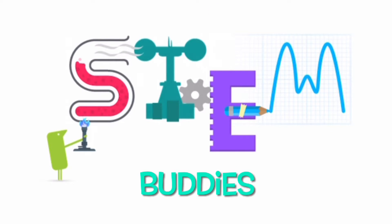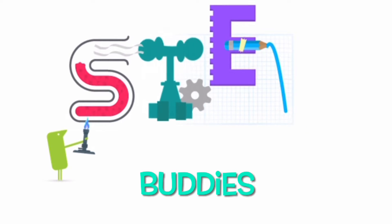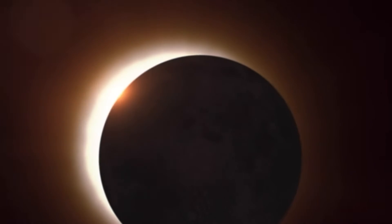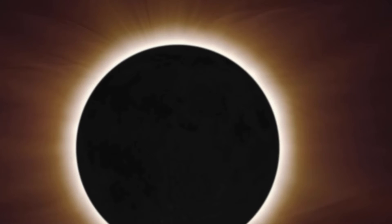Ready to learn, STEM Buddies? Let's go! Hey there, STEM Buddies! Do you know what a solar eclipse is? If you don't, let's find out together!